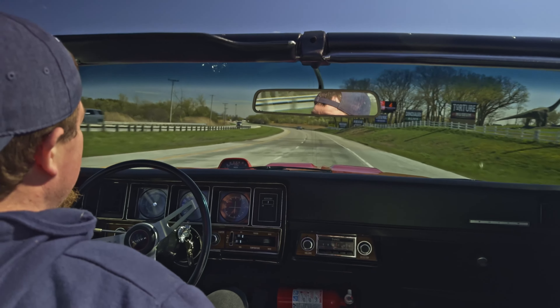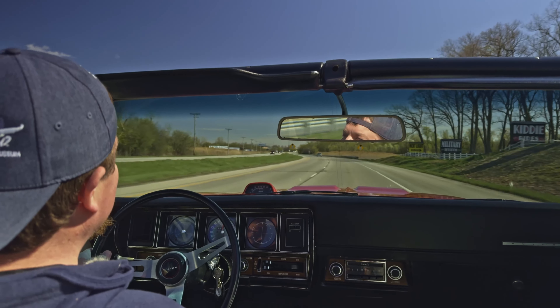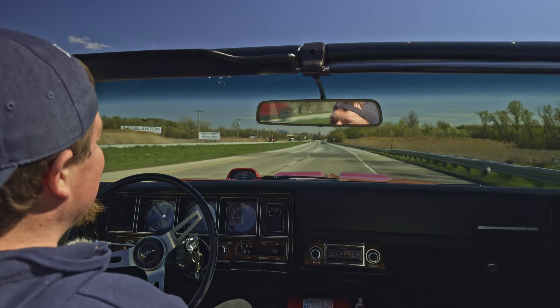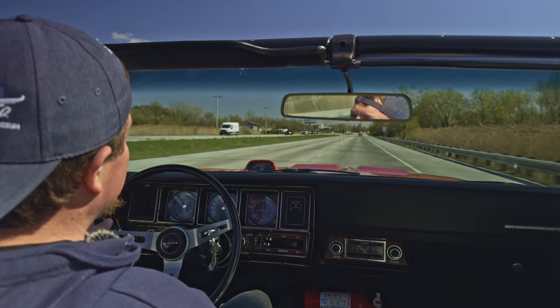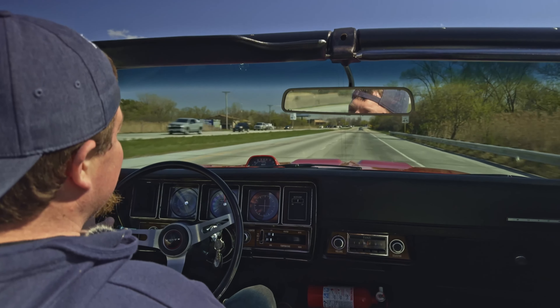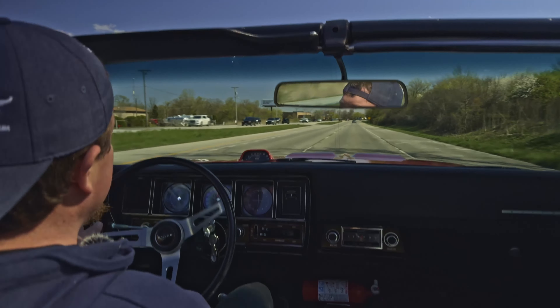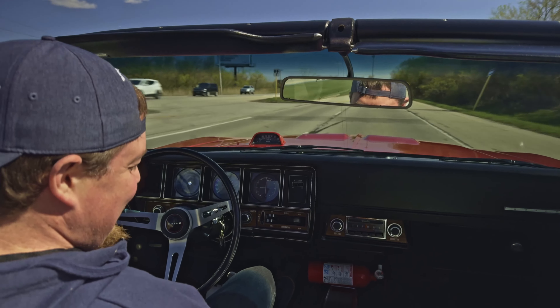It's so smooth, I didn't even realize that we were doing almost 70 by the time I looked down. Real nice — super smooth all the way around. Just a great cruising car. All that torque — you could uproot a tree with all that torque, I swear. It's just a great motor all the way around.